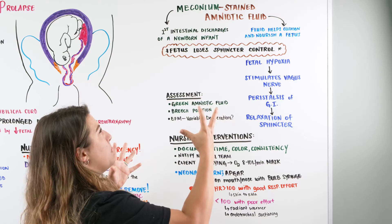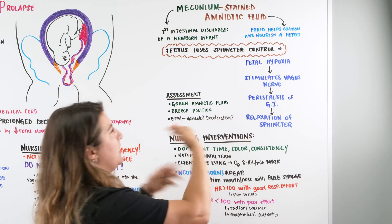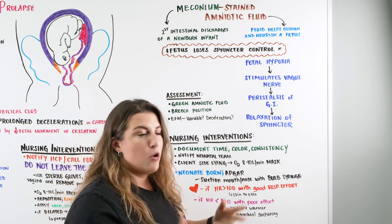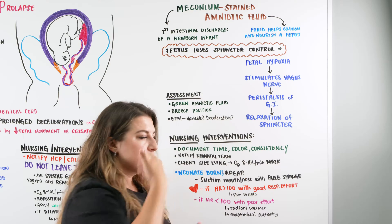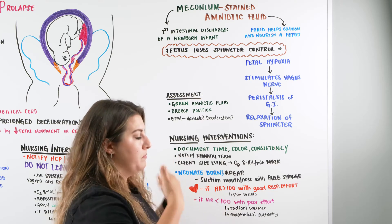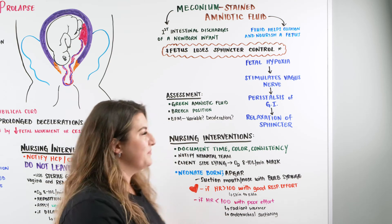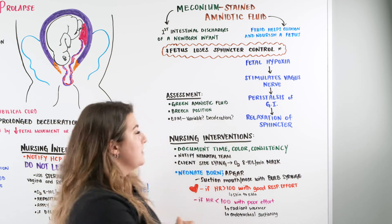What happens when meconium — our first intestinal discharge — and amniotic fluid get mixed together? Baby loses sphincter control. Why does that occur? There is fetal hypoxia, possibly from compression on the cord as baby is getting ready to be pushed out. That trauma and pressure on the cord can cause hypoxia, which stimulates our vagus nerve, leading to peristalsis of the GI tract and relaxation of the sphincter, producing stool.